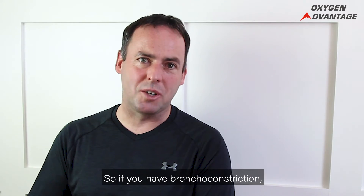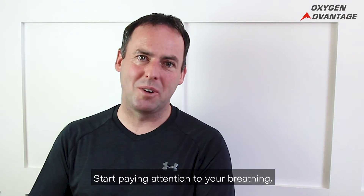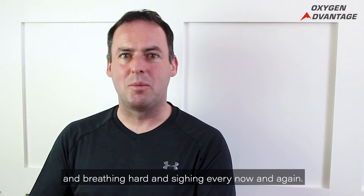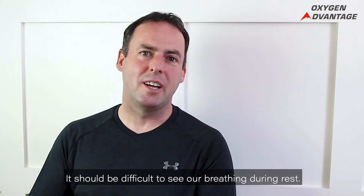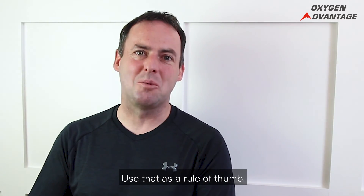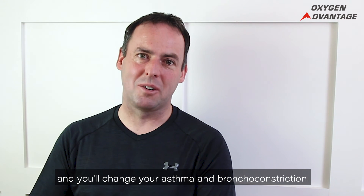If you have bronchoconstriction, there's a lot you can do — and it starts with your breathing. Start paying attention to your breathing. If you're breathing fast, shallow, breathing hard, and sighing every now and again, we should never have visible breathing during rest; it should be difficult to see our breathing at rest. Use that as a rule of thumb. Make changes to your breathing, and you'll change your asthma and bronchoconstriction.